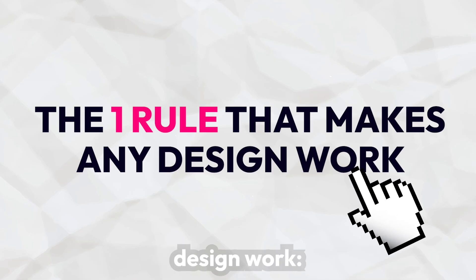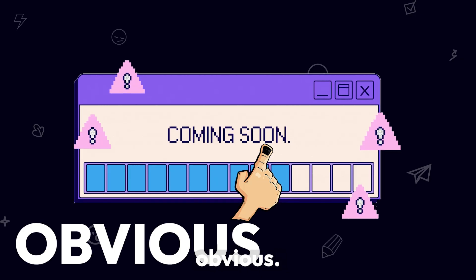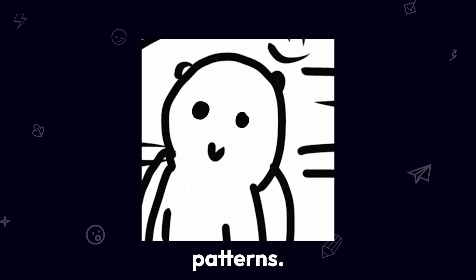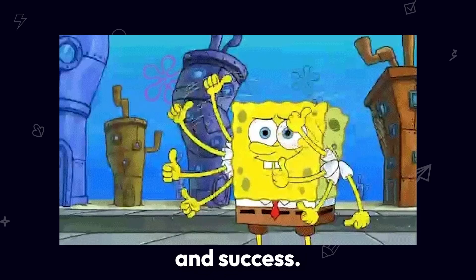The one rule that makes any design work: clarity wins. If users don't instantly understand what they're looking at, they won't engage. A design should make its purpose obvious. Users don't want to figure things out — they expect designs to be intuitive and follow familiar patterns. A visually stunning design that confuses people is ineffective, but a clear, simple, and guiding design ensures engagement and success.